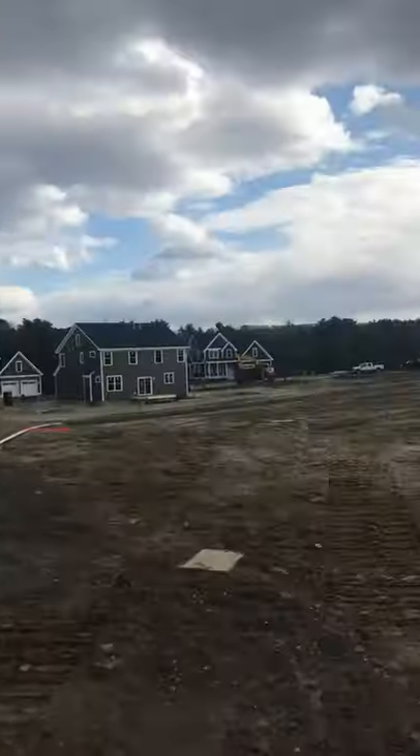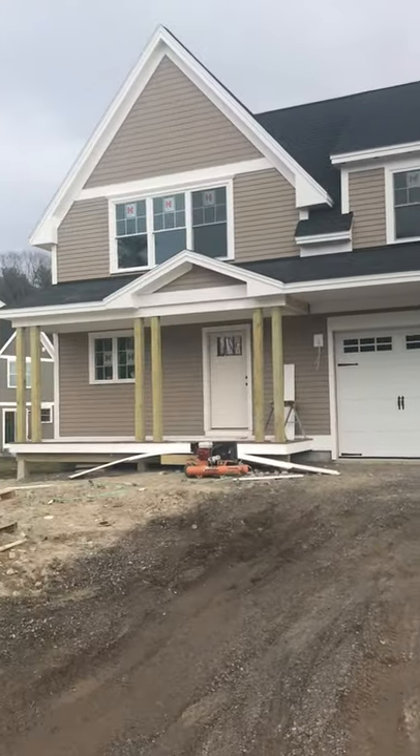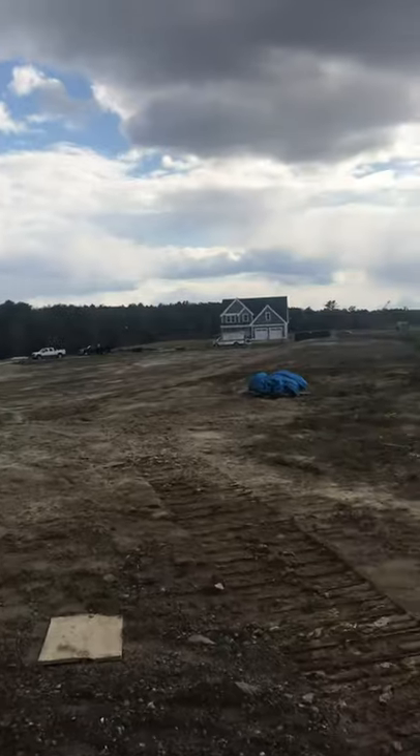Good afternoon. Meg Smith here with Portside Real Estate Group over at Stroud Water Preserve. Got a lot going on — people already living in their homes, and a lot more construction happening.